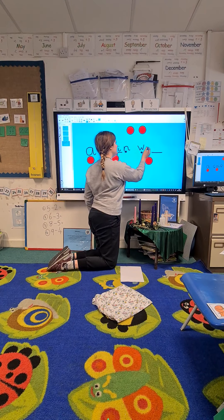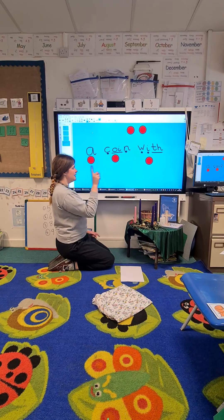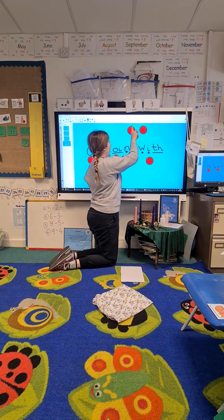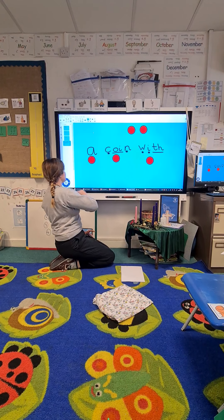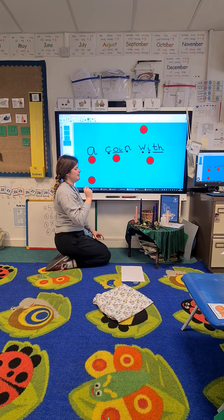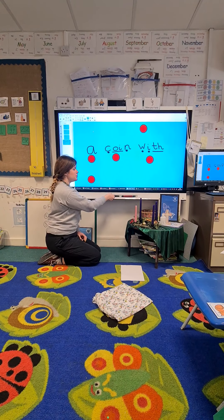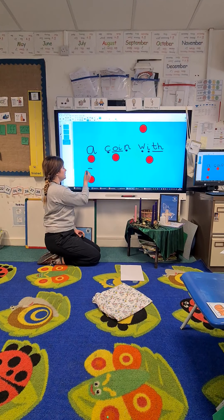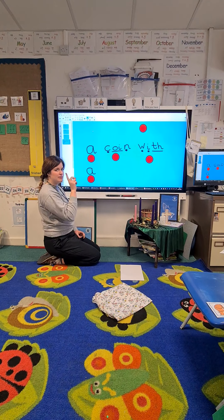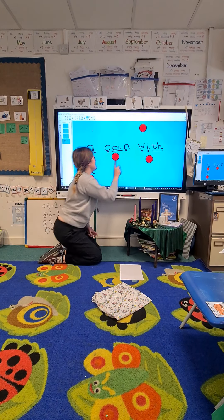W, h, i — with. Let's read our sentence to see if it makes sense: a coin with a... Bring down the next counter. Oh, it's that tricky word 'a' again! Pause the video and have a go at writing tricky word 'a'. Did you write tricky word 'a'? Let's write it together. Tricky word 'a' is the letter A all by itself. Let's read our sentence again: a coin with a hat.